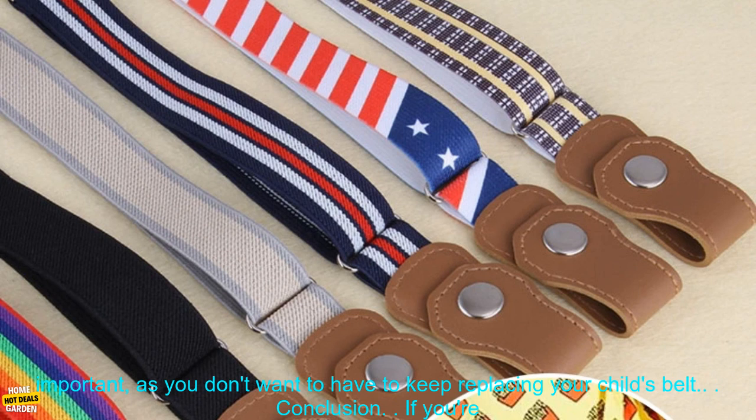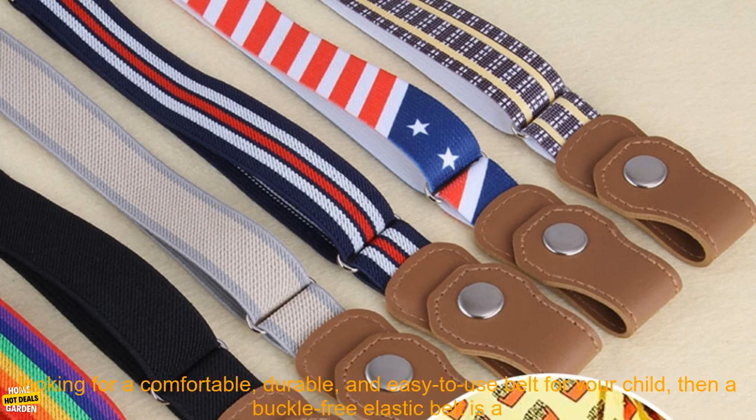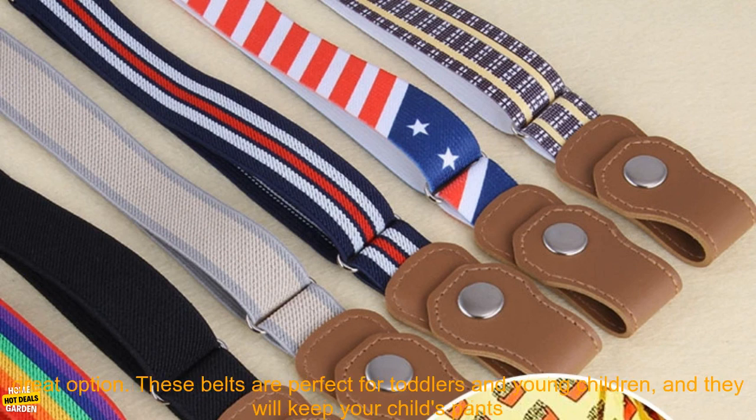Buckle-Free Elastic Belts are durable and will last for a long time. This is important, as you don't want to have to keep replacing your child's belt.